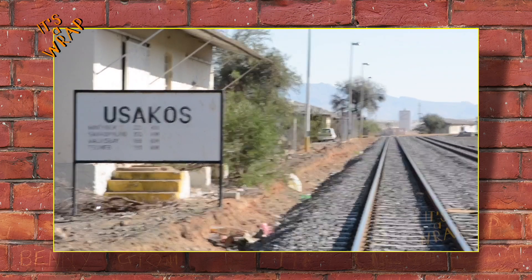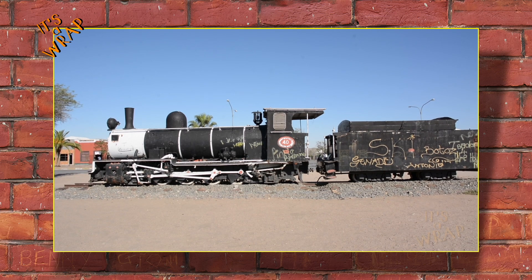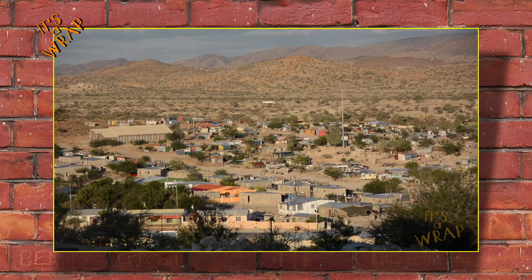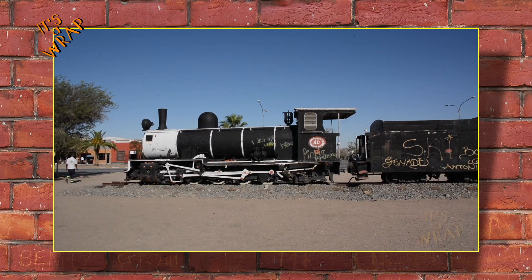Together with the water towers, the building is one of Usakos's landmarks. Plans include adding more exhibitions, artifacts, a library, a cafe, and placing an old locomotive in front of the building.